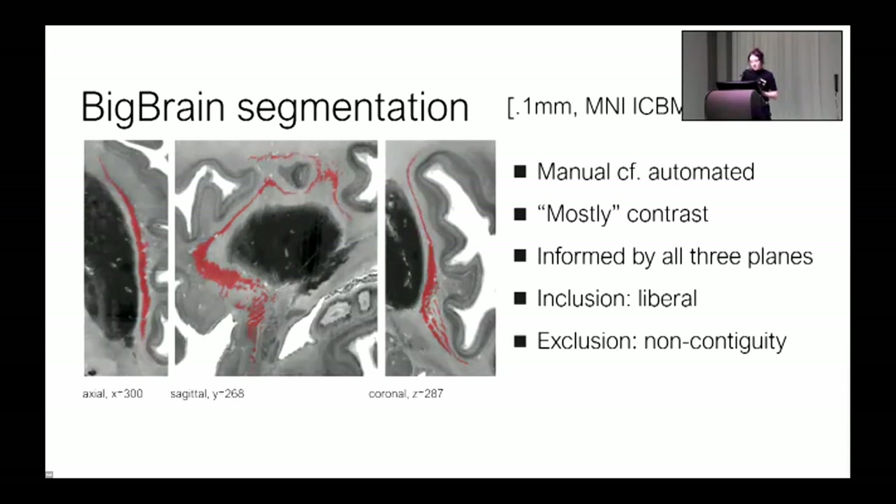For this manual segmentation, I was guided by the expectation of what the claustrum ought to look like, informed by histological literature both in humans and other animals. But to segment, I relied primarily on the visible MR contrast, and I segmented simultaneously in all three planes. In cases of ambiguity, I opted to be quite liberal. I intended to include both the dorsal and the ventral claustrum, as these structures are continuous in humans. The only exclusion criterion implemented was that in cases of ambiguity, we would exclude voxels that appear to be non-contiguous in at least one plane with the larger segmentation.